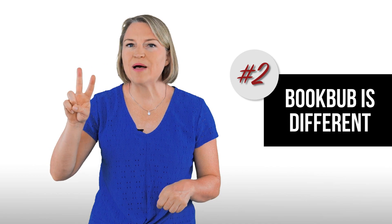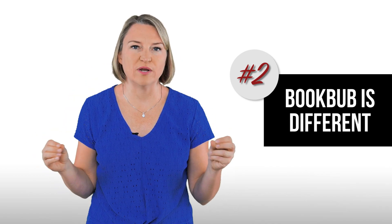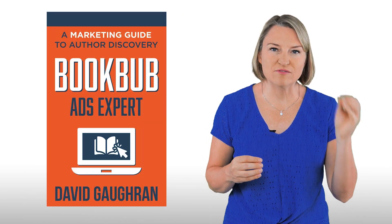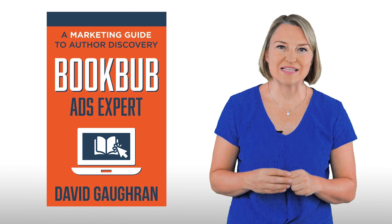Tip two: BookBub is not like Amazon or any other ad platform you've been on. So shake off the idea that it's going to function like you expect and be ready to start fresh. The best resources I have found on BookBub ads are from BookBub itself and David Gogrin. Specifically, I follow David Gogrin's book, BookBub Ads Expert, to set things up.